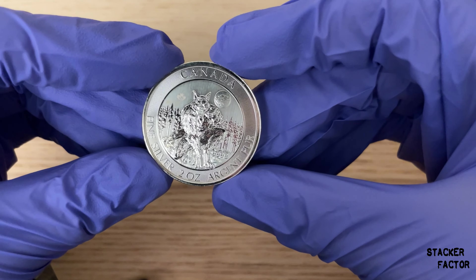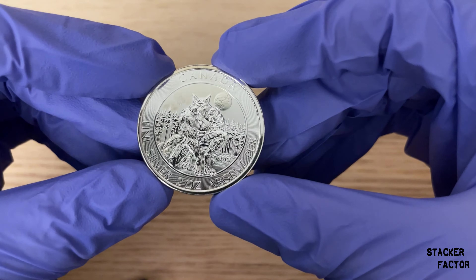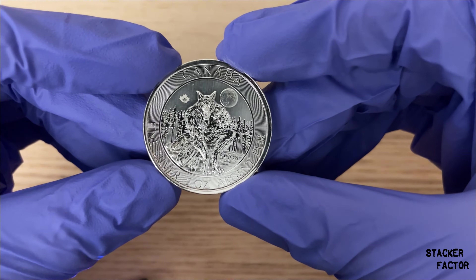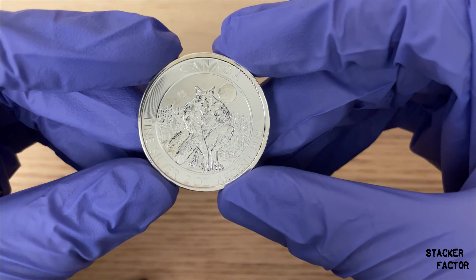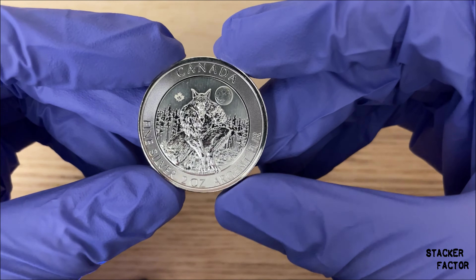What's up guys, this is StackerFactor and this is an honest review of the Canadian Werewolf coin. Let's get stacking. Alright guys, welcome back to the channel. If you saw my earlier video with this coin, you'll know that it is very much satire and a lot of you guys were asking for me to do a serious video about it. So here we go.